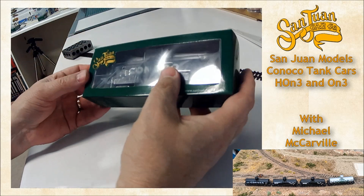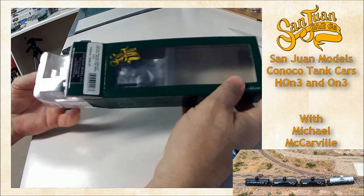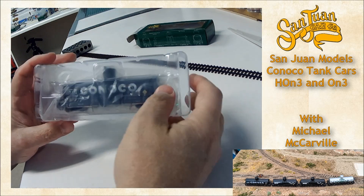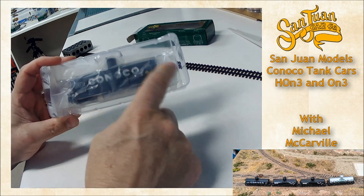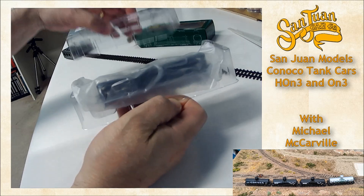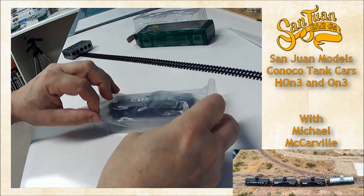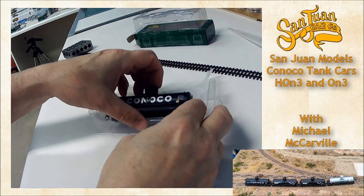Let's go ahead and open it up. It looks like it's got a clam pack on the inside, with a little bit of vinyl sheet protecting it so there's no rubbing as it's shipped. These are made in China, so they came across on a boat with a lot of vibration — that sheet protects it against that.